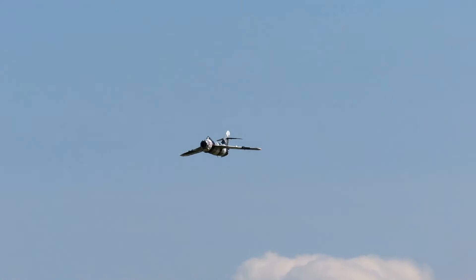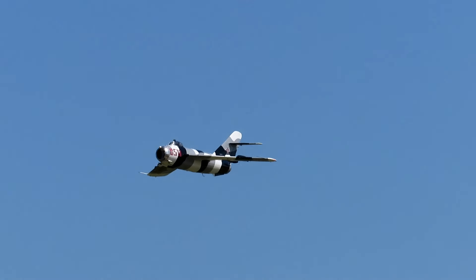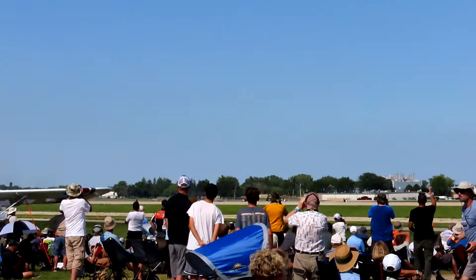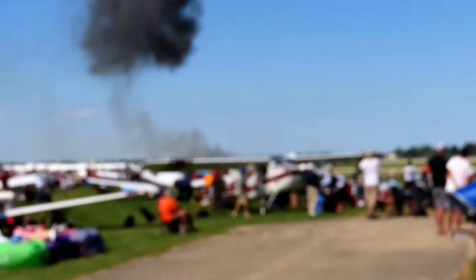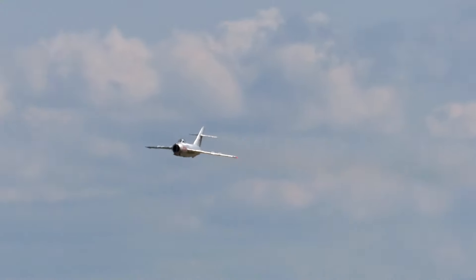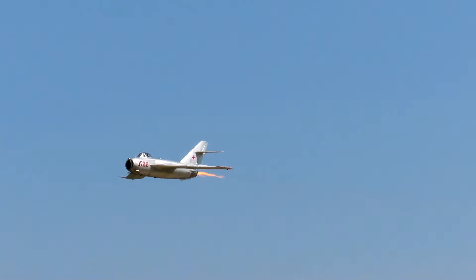You'll find a smoke rig in the sky and I'll show you a pilot who's going to fly through. They had some tremendous aerodynamic power.